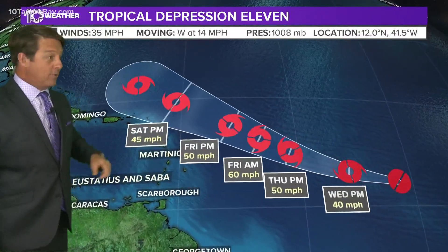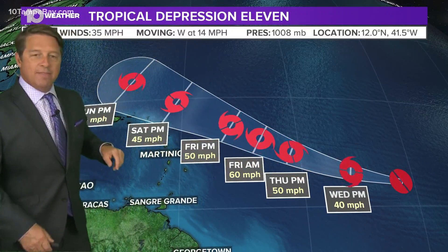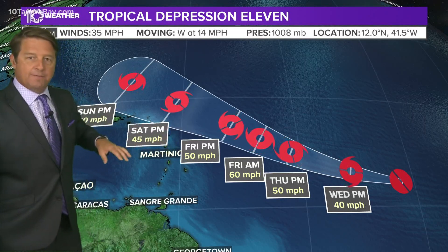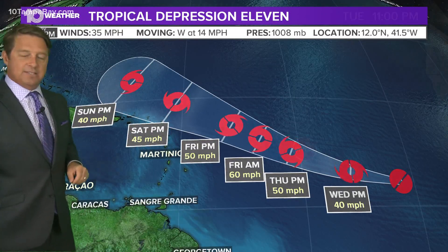The latest forecast from the Hurricane Center, which just came in at 11 o'clock, shows it strengthening to 50 mile per hour winds, then 60 mile per hour winds — that would be Wednesday and Thursday. Then look what happens on Friday: back down to 50 mile per hour winds, Saturday to 45, and Sunday down to 40.